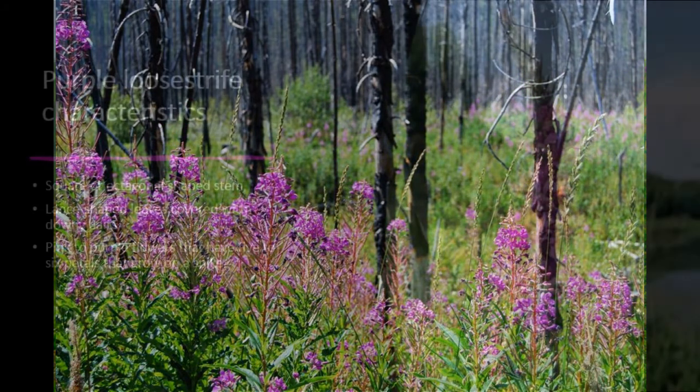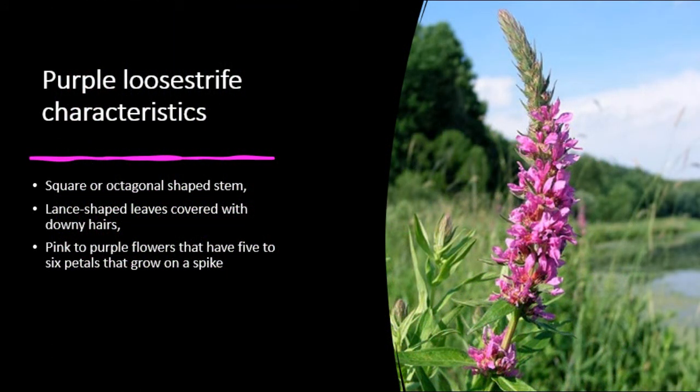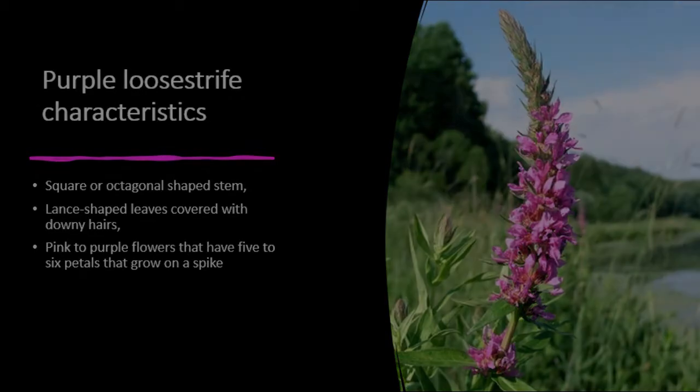Let's review purple loosestrife's key characteristics: square or octagonal shaped stem, lance-shaped leaves covered with downy hairs, and pink to purple flowers that have five to six petals that grow on a spike.